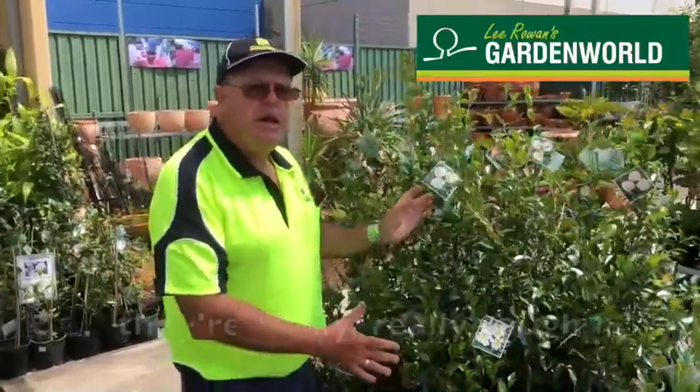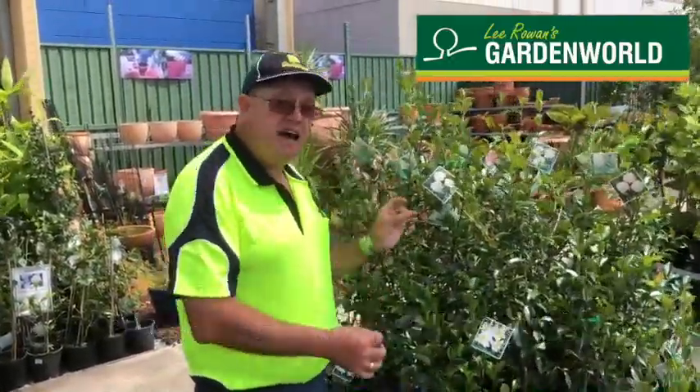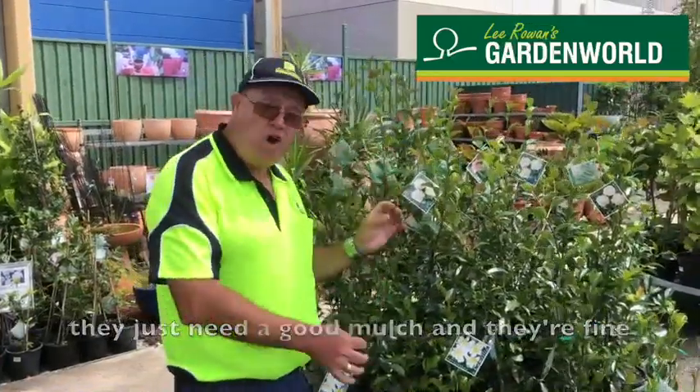They come in a great range of colours. They're really, really tough. They just need a good mulch and they're fine.